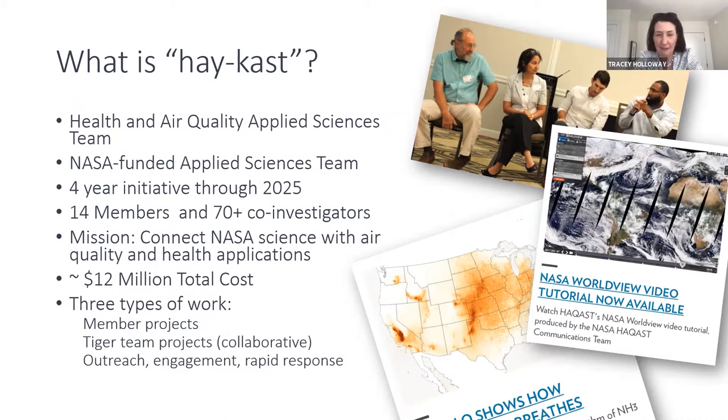We just found out, I think, late December, and this is our first public meeting. There are three types of projects that our team advances: the projects that members proposed in their applications, as well as tiger teams — short-term projects that are collaborative across the team — as well as outreach, engagement, and rapid response that I work with a group at the University of Wisconsin as part of our leadership role.